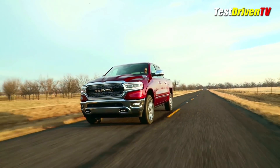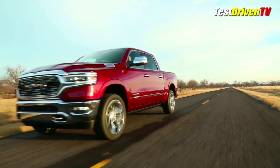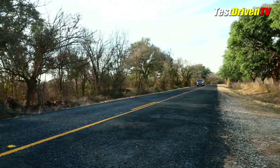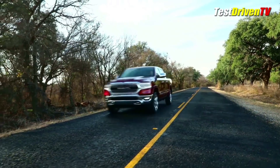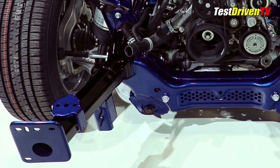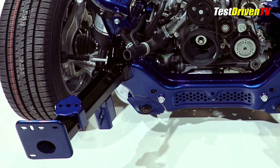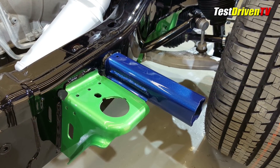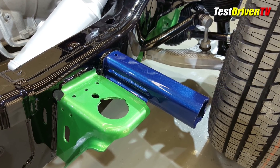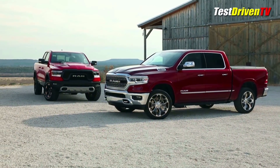If you're wondering about the 3.0L EcoDiesel, that engine will be along a little later in 2019, revised, and while power figures haven't yet been released, we're told it's going to better the competition from Ford and Chevrolet in their new half-ton diesel pickups. Since crash safety has been a concern with the current generation Ram 1500, the new frame design features key changes including splayed frame rails and high-strength steel blocking plates to push the front wheels outward in a small offset crash. How it will actually perform, we'll know later down the road.